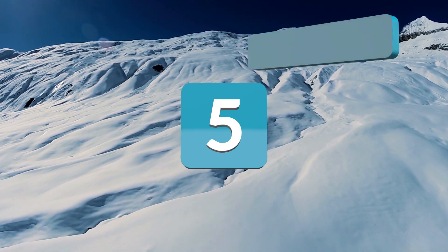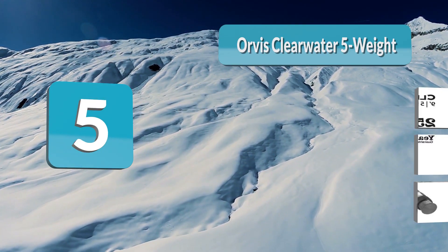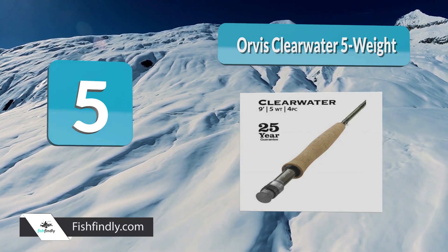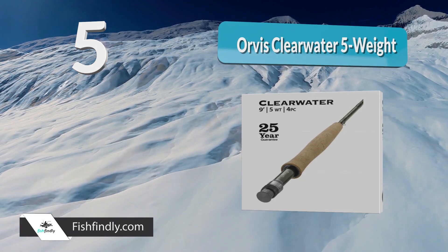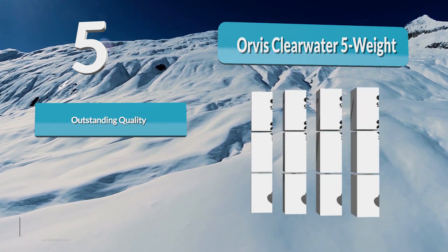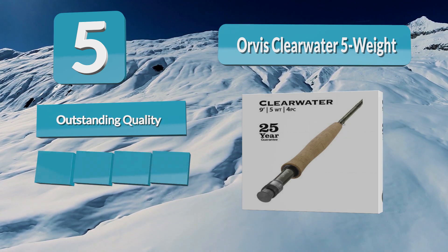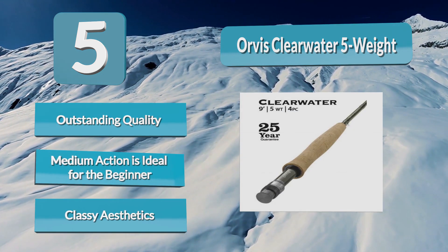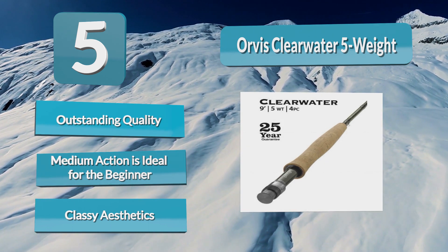Number five: Orvis Clearwater five weight. Orvis is a long-established and highly trusted brand. The finish of the Clearwater demonstrates a proud tradition of quality, even at this accessible price. There has been no compromise on fit-out and aesthetics. The Clearwater is brilliant for beginners and supports casting skills development. The mid-flex action is still fast enough to suit advanced anglers looking for a little distance.